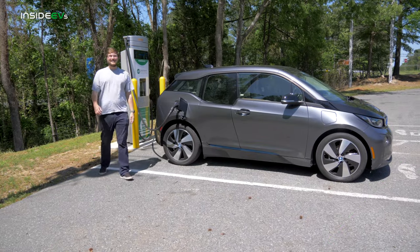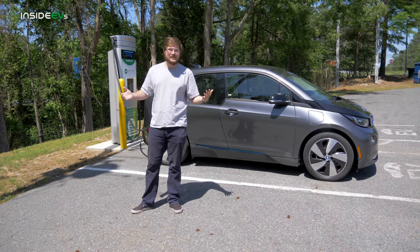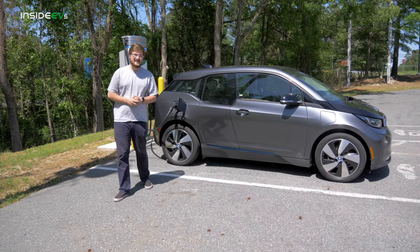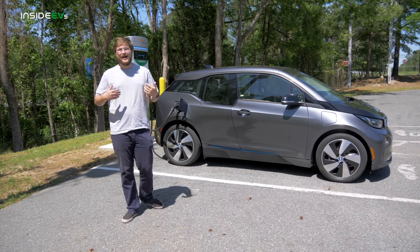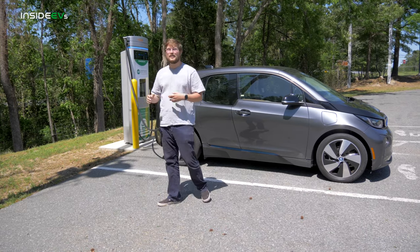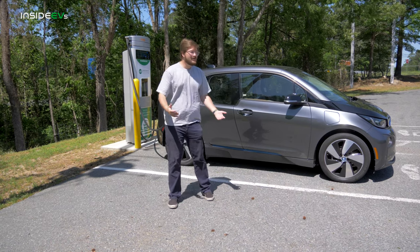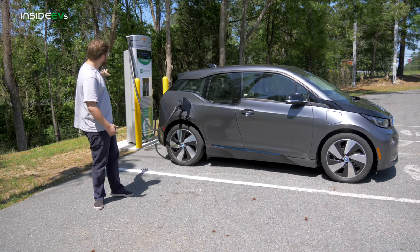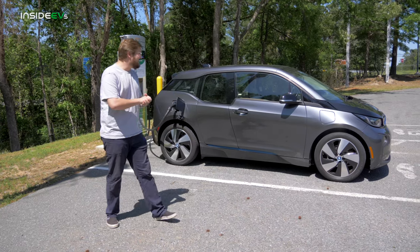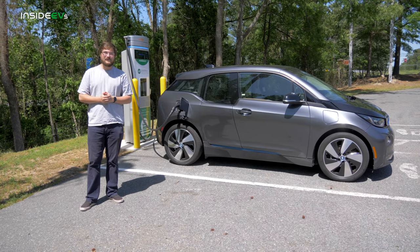Now we're at our next charging company, ChargePoint. ChargePoint is interesting because anyone can host a ChargePoint charger — you pay to put it in, hook it up with DC or AC, and host it on their app for the public. This one, for example, is branded as the Central Electric Energy Cooperative for North Carolina. This particular unit is the brand new ChargePoint charger — I believe it's 75 kilowatt max — and it's really nice, dead silent, and super great to use.